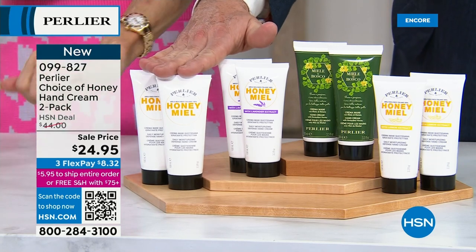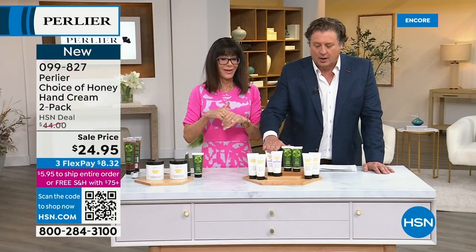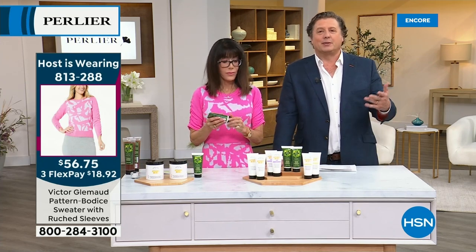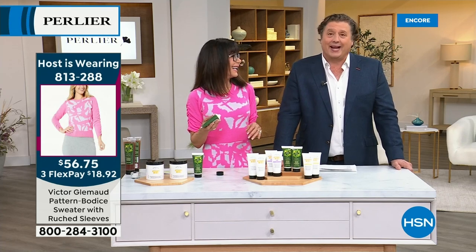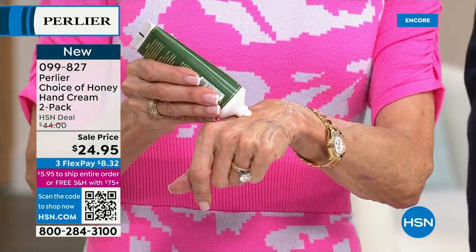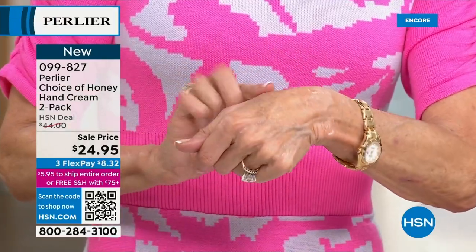What you've never seen before until tonight is the honey miel with lavender, the honey dew honey, or the honey miel with lemon. A lot of people ask: what is miel? Miel is honey in French. Miele is honey in Italian. Honey is honey in English — so it's a duplication of effort, because we call it honey miel.